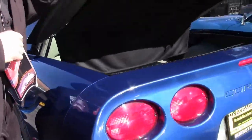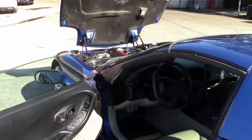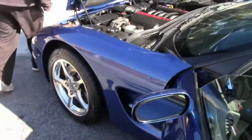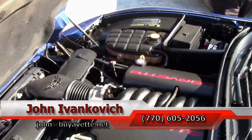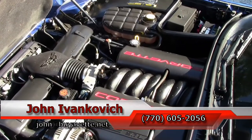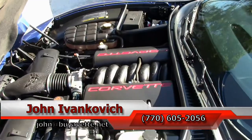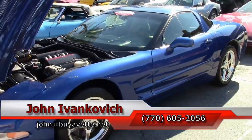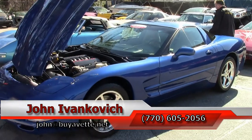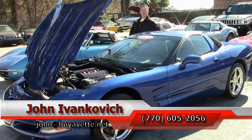A true time capsule, folks. Give me a holler: 770-605-2056. Email me at john@buyavet.net. Let's talk about this 2002 or any of the hundreds of Corvettes and classic cars that we carry in stock. We would love to see you — we have our showroom here in Atlanta. Subscribe to the YouTube channel so you can see all this new fun inventory first.